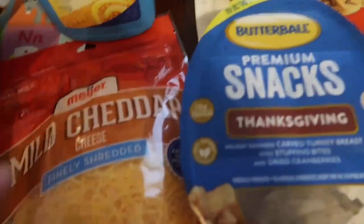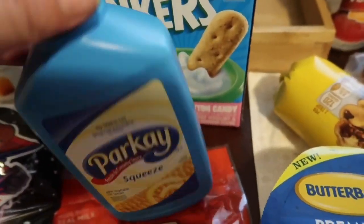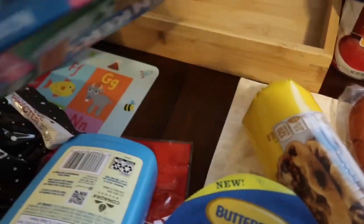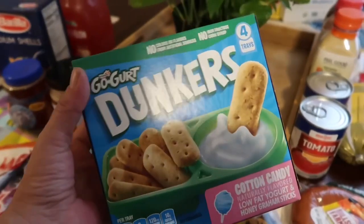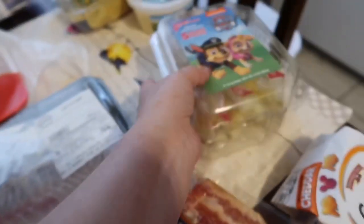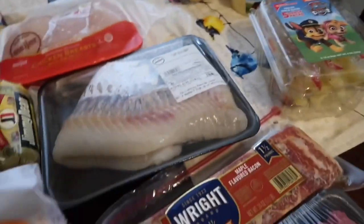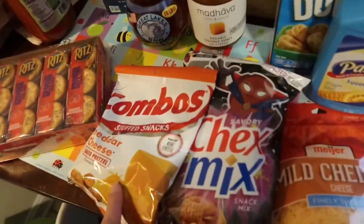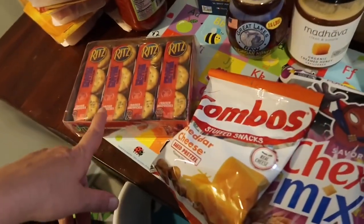I got some mild cheddar cheese and some butter. AJ has a little shelf in the refrigerator, so I like to fill it up with stuff for him. We got these Go-Gurt Dunkers for him to try. I also got him some apple slices that are easy for him to grab. We also got some goldfish. Then I got some Chex Mix, some combos, and some peanut butter and crackers.